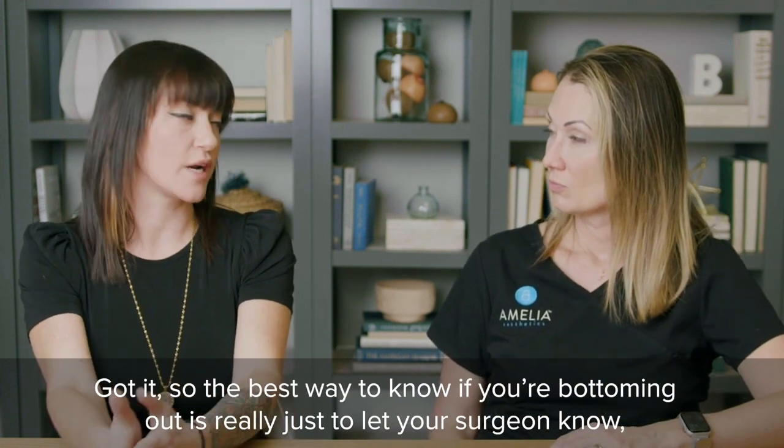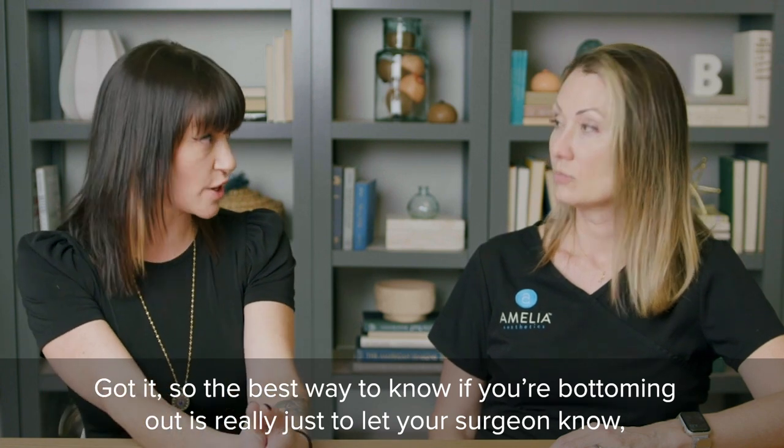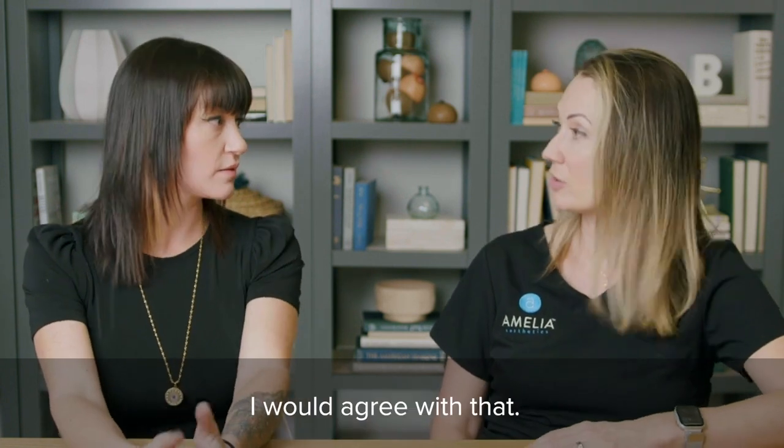The best way to know if you're bottoming out is really just to let your surgeon know, have an exam, and go from there. I would agree with that.